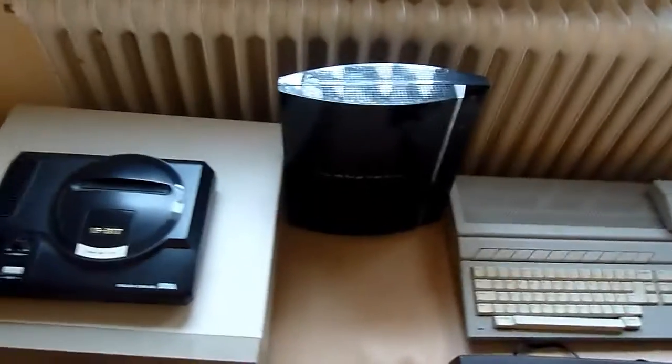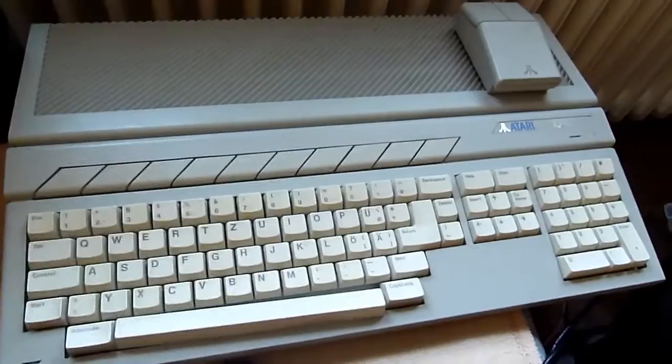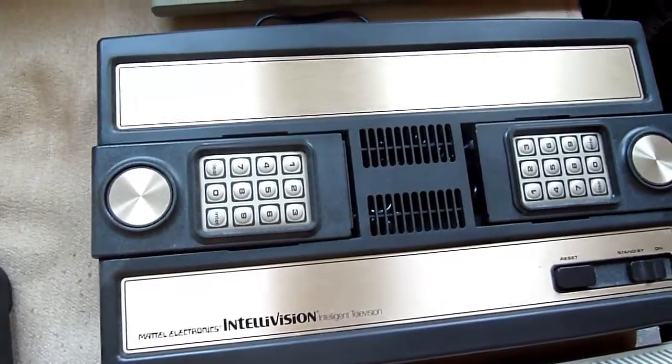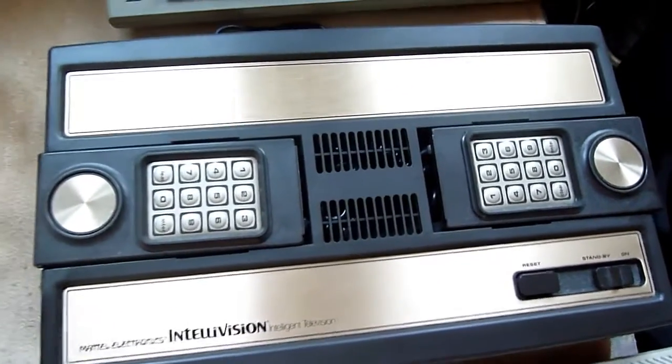On this side we have the good old PS3. This is an Atari ST 1040 — a very good computer. This is the Mattel Intellivision. It was only shown for a second in the last video, so this is the real thing.